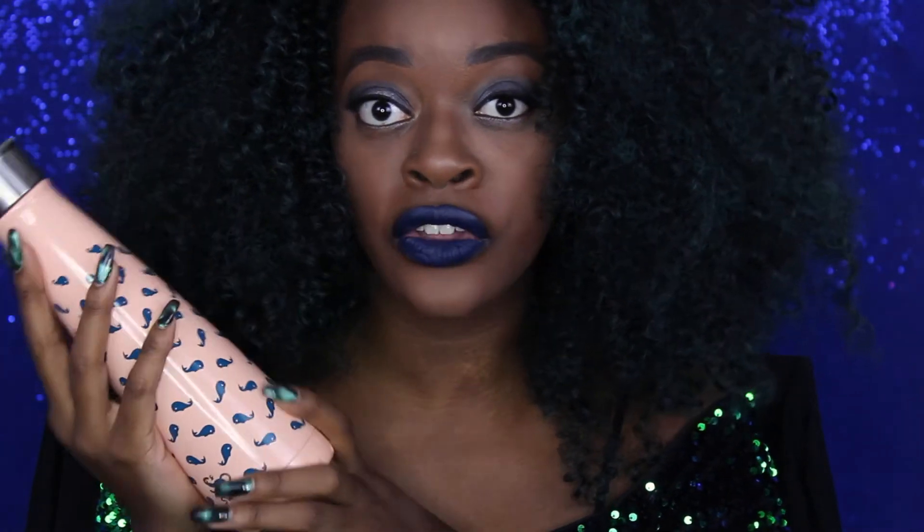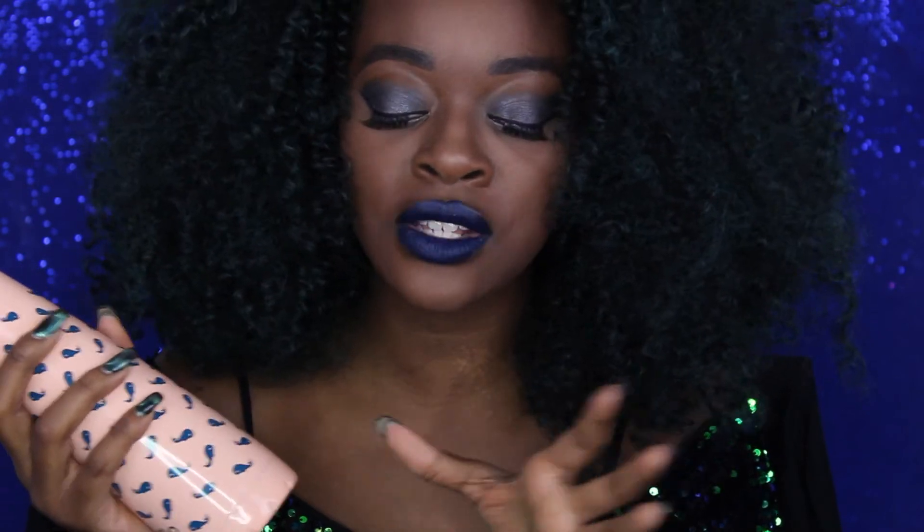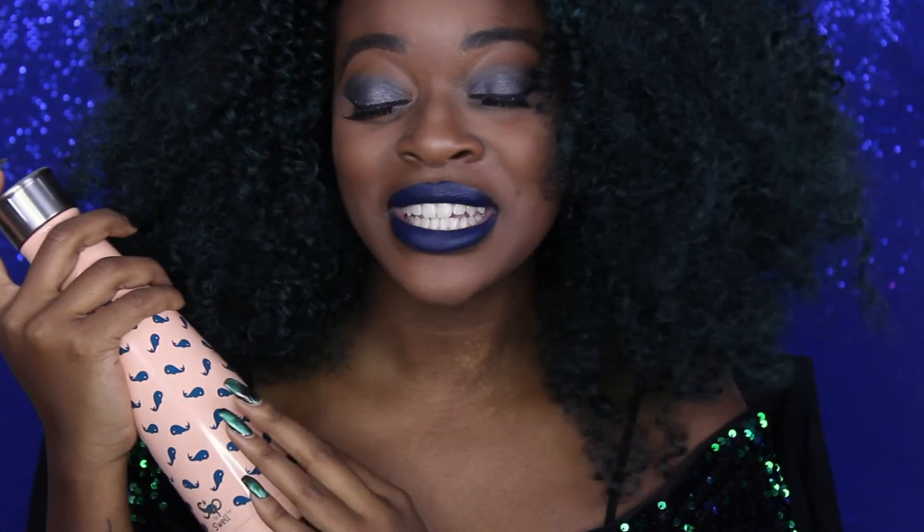I highly recommend getting a cute water bottle if you're trying to drink more water or need something for on the go. That was the last thing in my purse — you can tell it's not the lightest, but it has everything I could possibly need. Let me know in the comments what you keep in your bag, give this video a thumbs up, subscribe to my channel, and I'll see you in my next video.